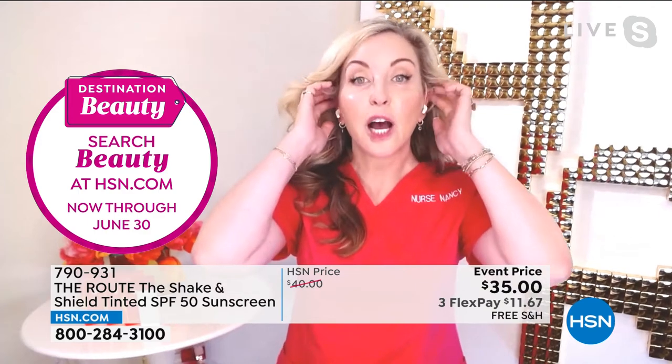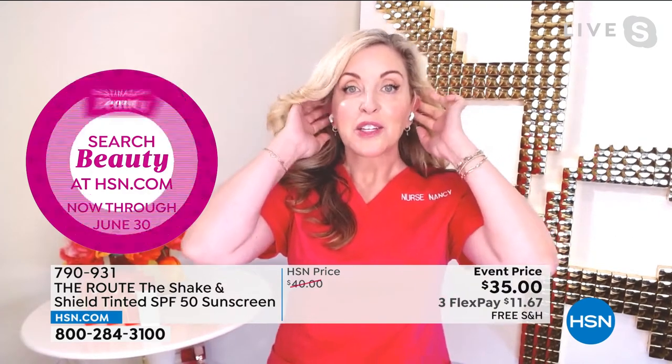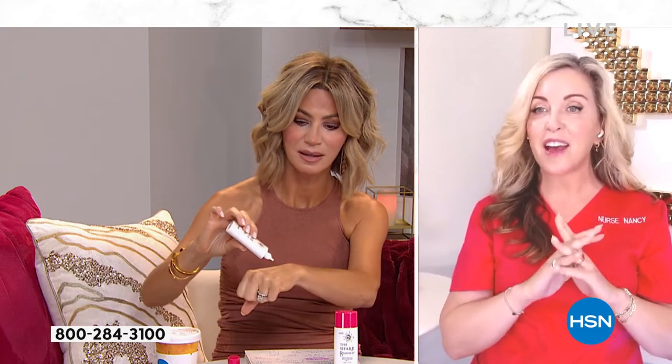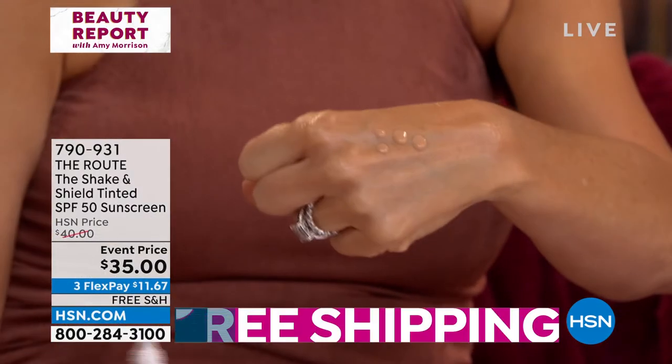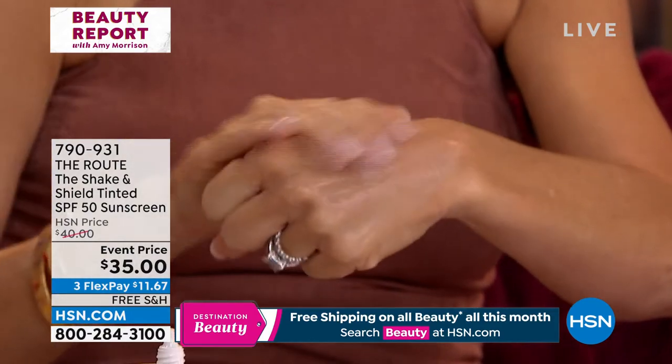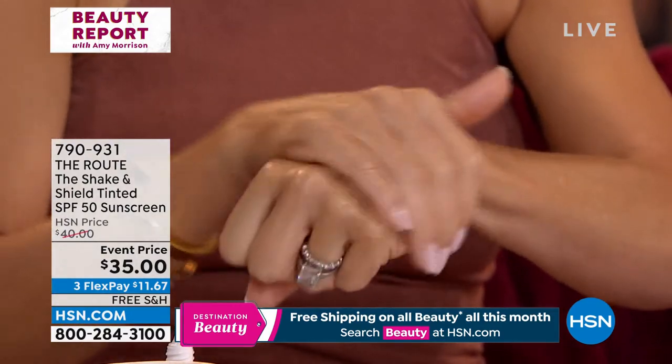There are lots of skin cancers on the tops of our ears. So we want to apply it every single day, 365, indoor and outdoor, because the sun comes in through the windows, through our car windows. Obviously outside, the sun's brightest between 12 and 3.